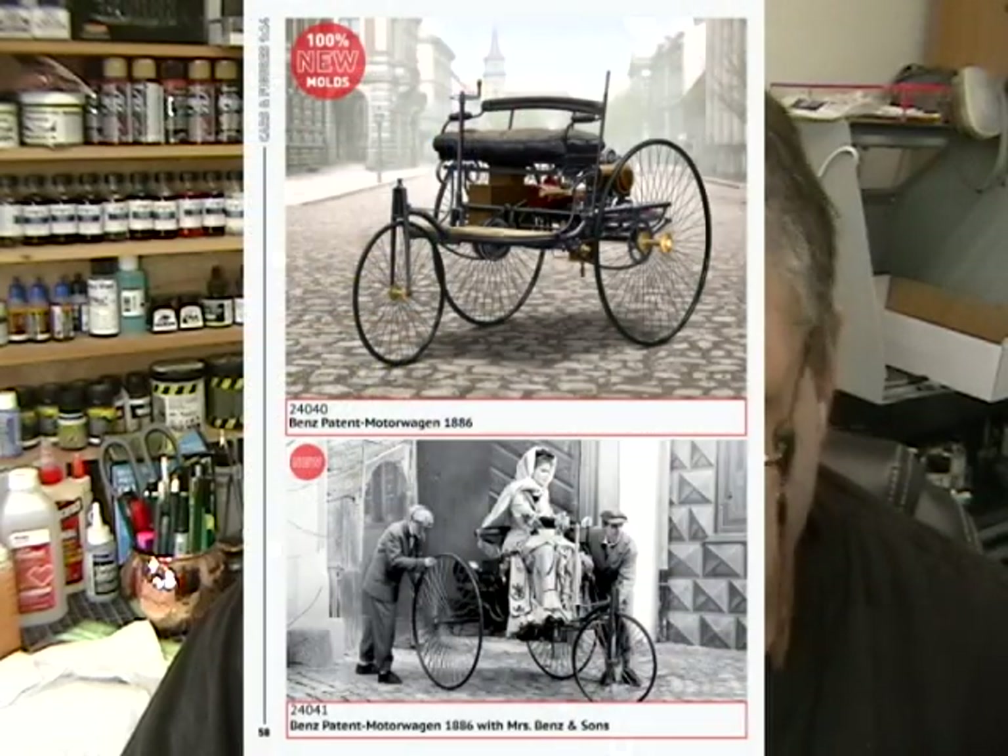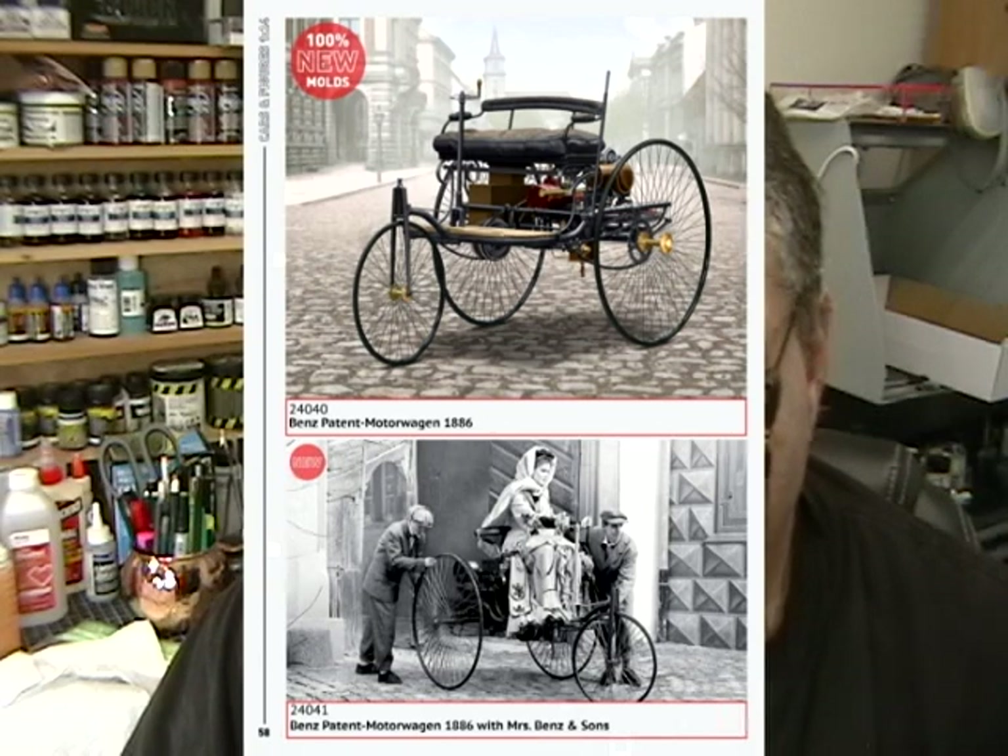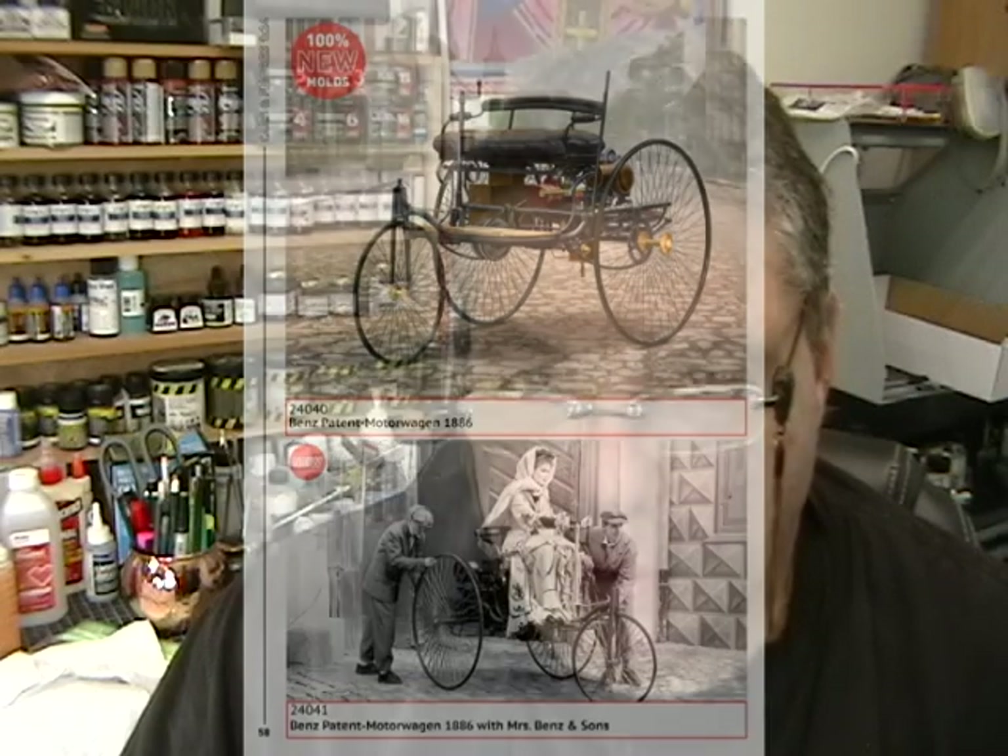First up, ICM is doing a 1/24th scale Benz Patent Motor Wagon from 1886. This looks really, really interesting — nobody, I don't believe, has ever done this before because of the big spoke wheels and so forth. Trying to make a kit of it would be very, very difficult. I don't know if the spokes are going to be photo-etched or if there'll be real micro-fine plastic. It's going to be a very interesting subject, and they're doing two versions: one is the vehicle, and the second is the vehicle with Mrs. Benz and her son's figurines. It'll be interesting to get them with the figures and see how well they do the sculpts.